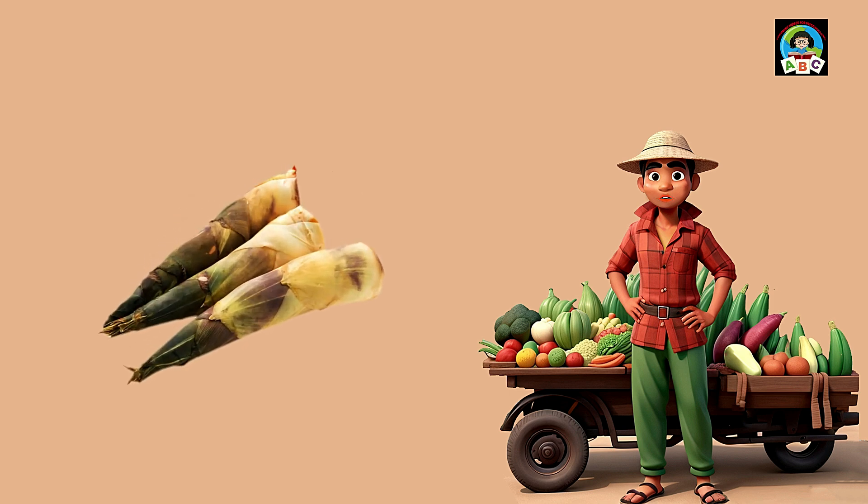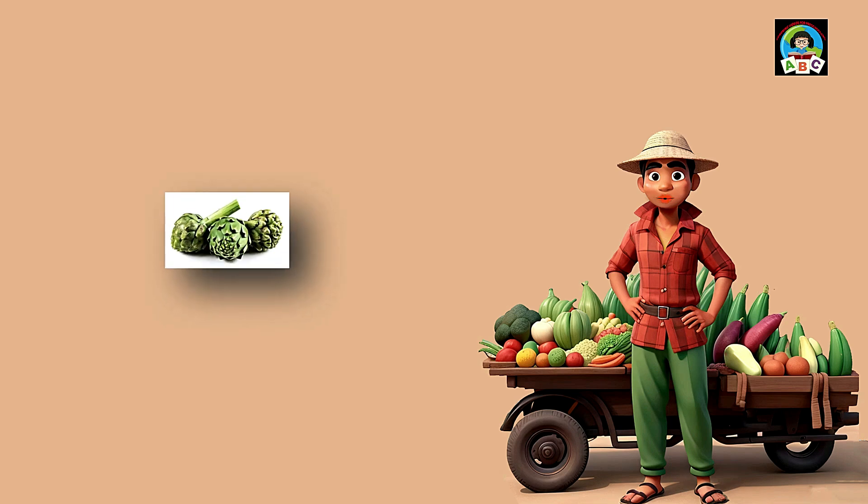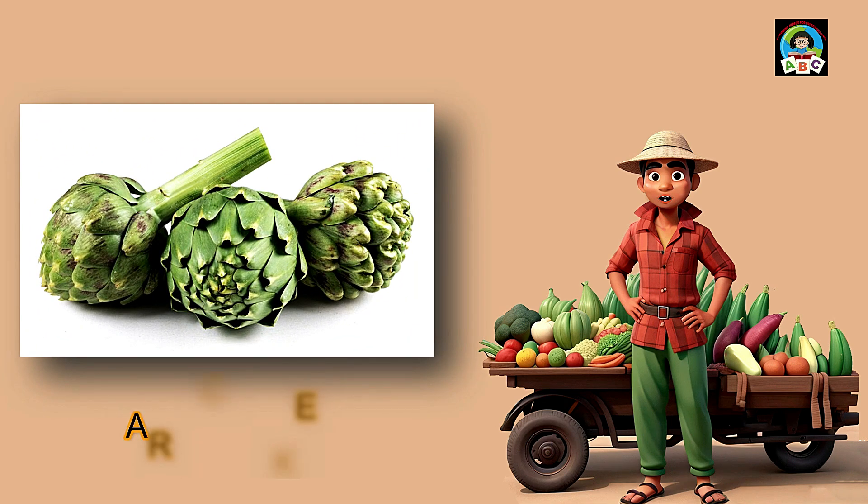Artichokes are like magical green bites for toddlers. They're loaded with vitamins, especially vitamins C and K. These vitamins help toddlers grow strong bones and stay healthy. So when you munch on yummy artichokes, you're giving your little body a boost of goodness.